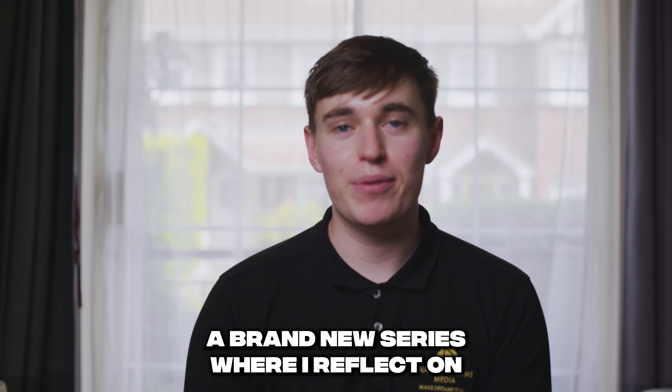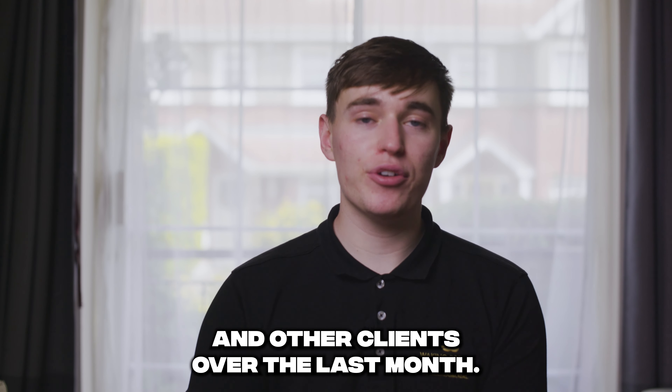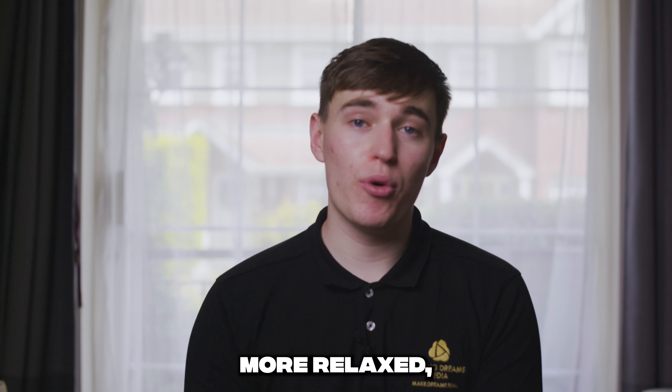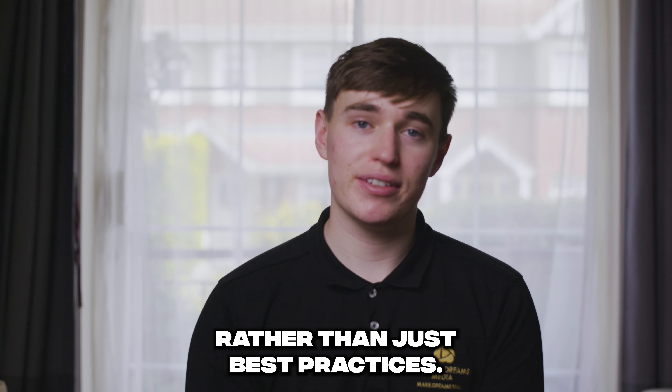I'm going to experiment with a brand new series where I reflect on what I've learned from making content for Waking Dreams Media and other clients over the last month. It's going to be a little bit more relaxed, but hopefully the insights are more unique because they're coming from experience rather than just best practices.